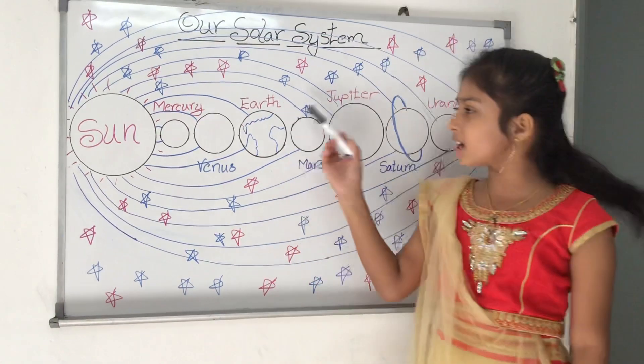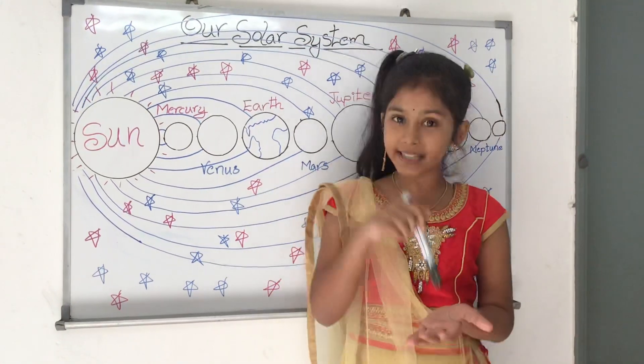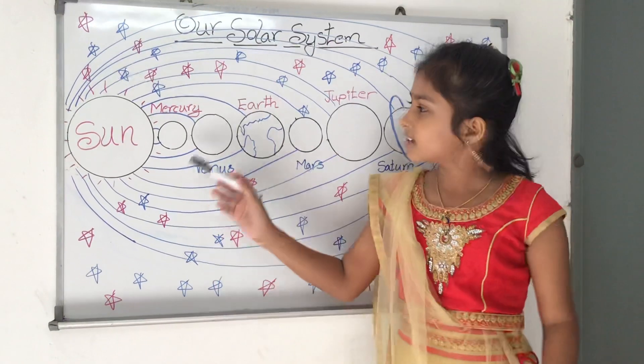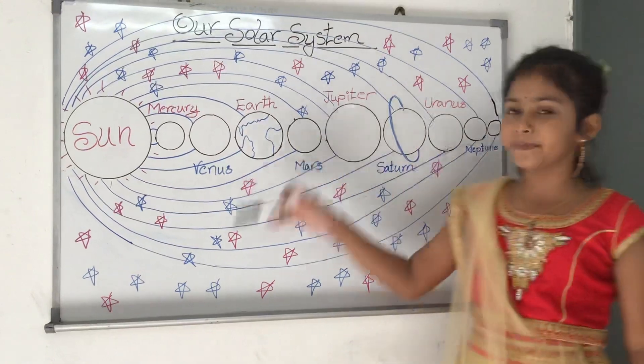The first point is, the solar system is our neighborhood in space. At its center is a star, the sun. Eight planets orbit around the sun.